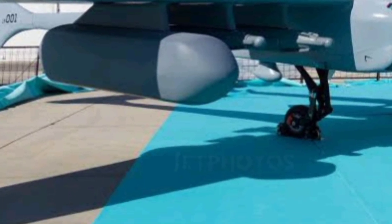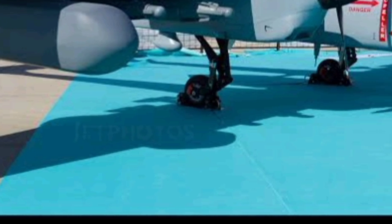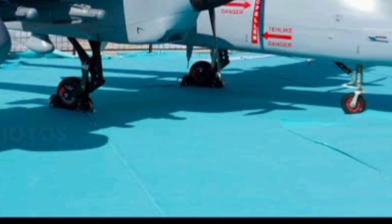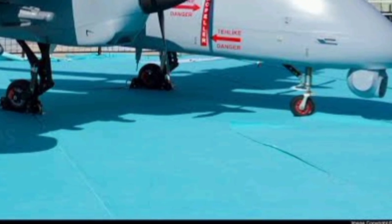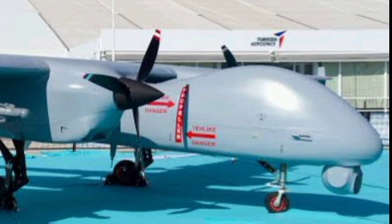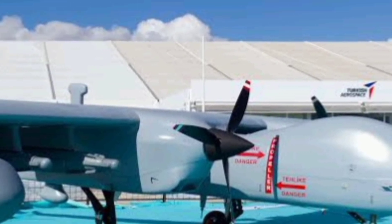Developed in just 18 months, the Aksungur is based on the proven Anka drone platform but massively upgraded for power, endurance, and versatility. This UAV can stay airborne for over 50 hours — that's more than two full days — making it perfect for long reconnaissance missions, patrol operations, and deep-strike roles.